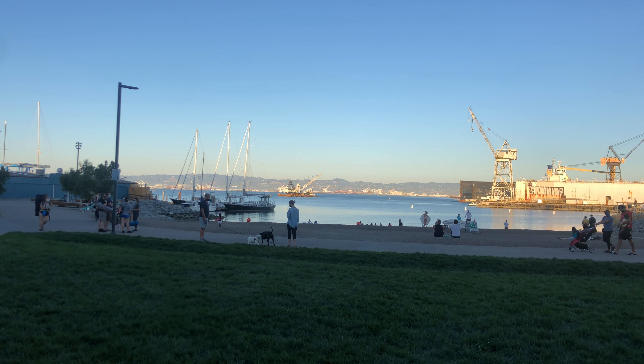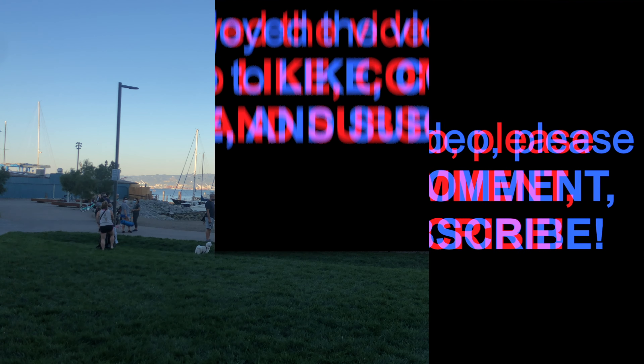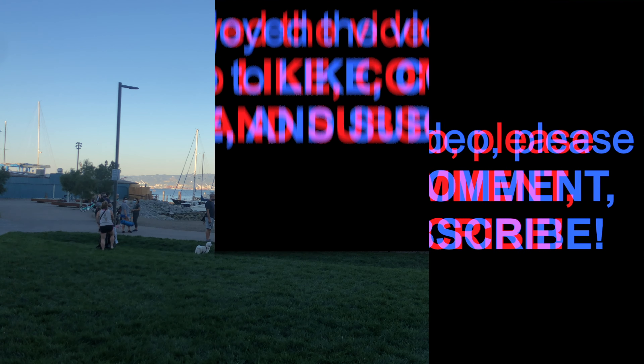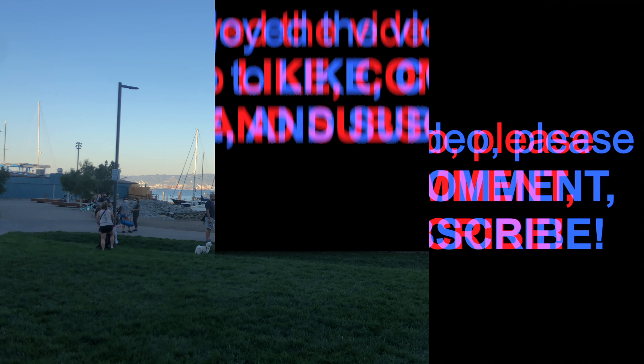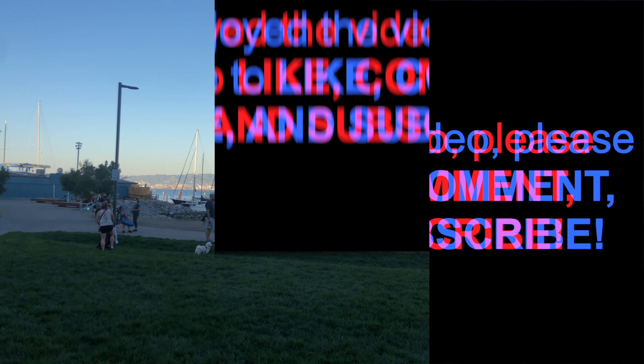Don't forget to tune in to phase two of Potrero Hill. We're going to continue our journey going westbound on 19th Street back to where the Crooked Street was at 20th and Vermont, working our way throughout Potrero Hill visiting all the various streets — there are a lot more hidden treasures to share. Have a nice day, and we'll see you on the next journey. Goodbye.